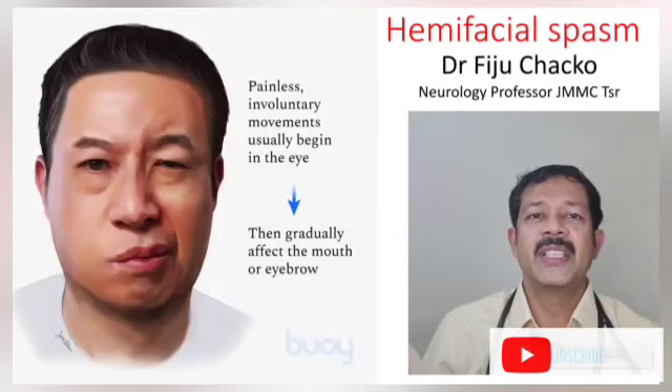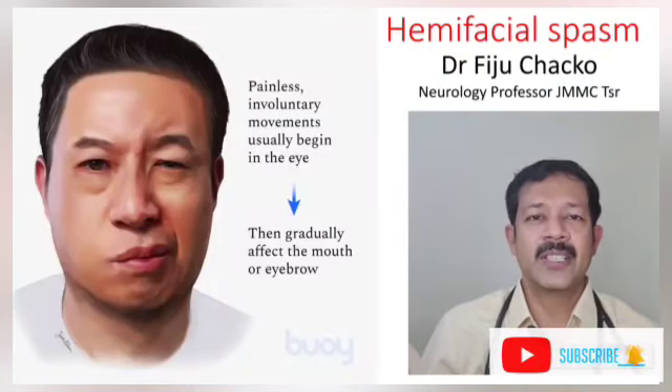Hello, I am Dr. Fiju Chako from Jubilee Medical College Medical School, Neurology Professor.